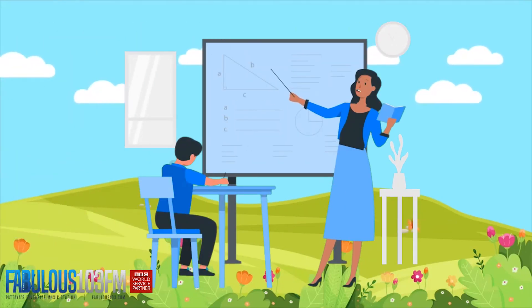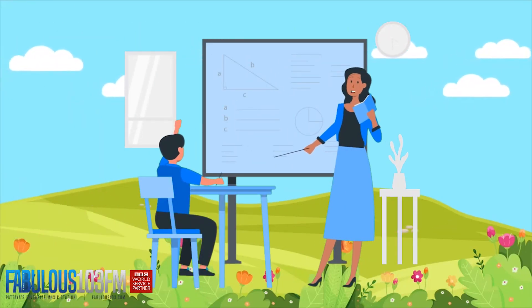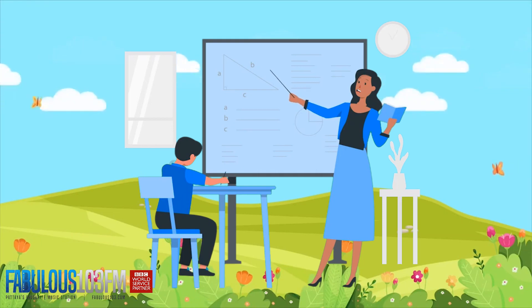Good afternoon kids, we're back again today with the Kids Quiz. We've got a Christmas theme this week since Christmas is just around the corner. Let's see how well you did with those two questions I asked you yesterday.